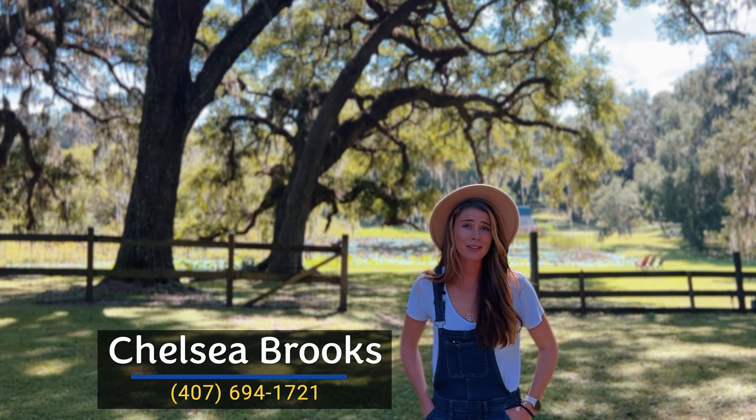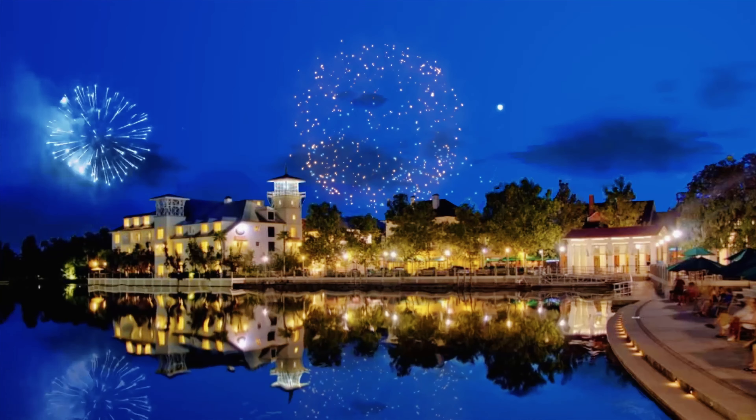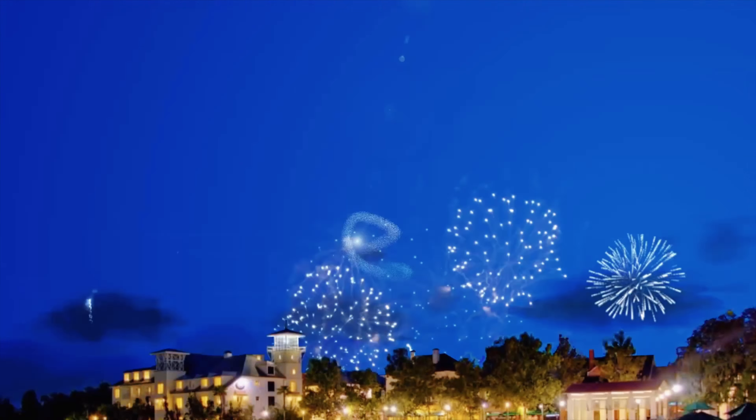One of the other awesome glamping experiences they offer are these great retro vintage campers that they've completely redone inside. They go for about $75 a night.